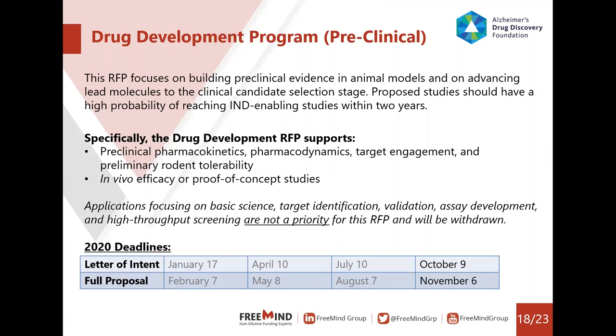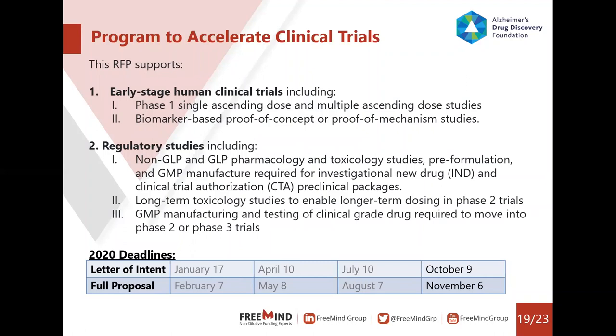The ADDF clinical stage program supports two specific topics: early stage human trials, including phase one single ascending dose and multiple ascending dose studies, biomarker-based proof of concept or proof of mechanism studies, and regulatory studies; and Non-GLP, GLP, long-term toxicity, and GMP manufacturing studies. The 2020 deadlines are October 9th and November 6th.